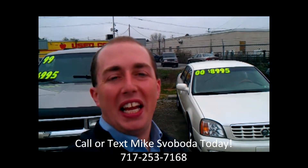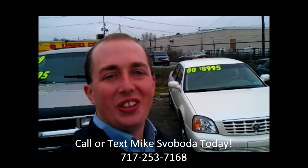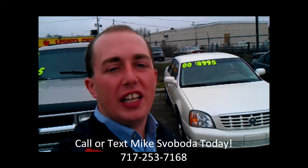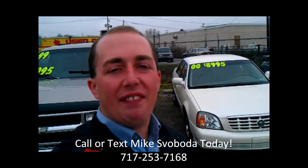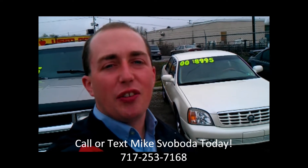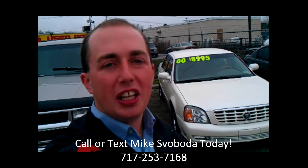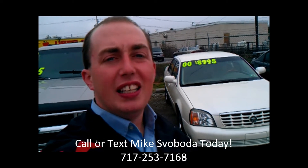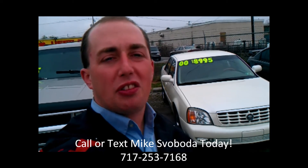Check it out. Again, it's Mike from Apple, your York Auto guy. Call me, 717-253-7168. If you have any questions about the Backlot Specials, check out the other video entitled Backlot Specials. If you're looking for a front line car or something new, I can help you out as well. Call 717-253-7168.